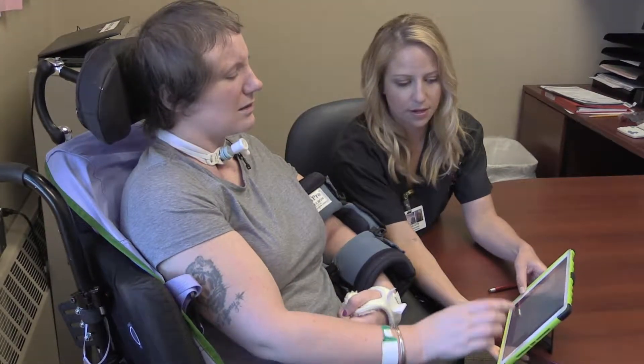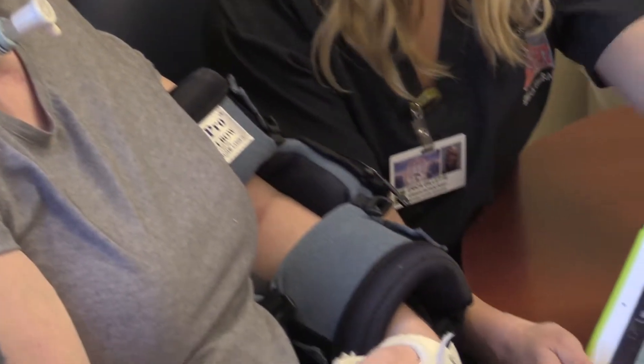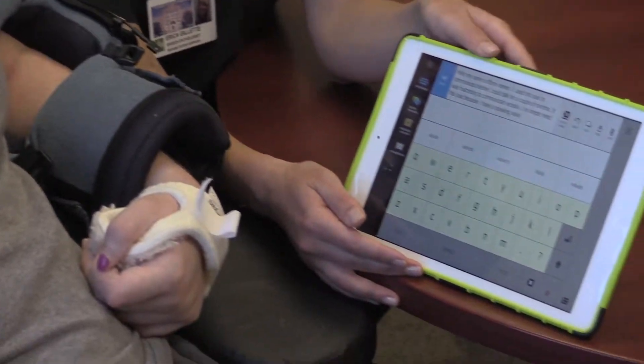When Tiffany first came to us, she was unable to communicate verbally, so we suggested using an iPad for communication.